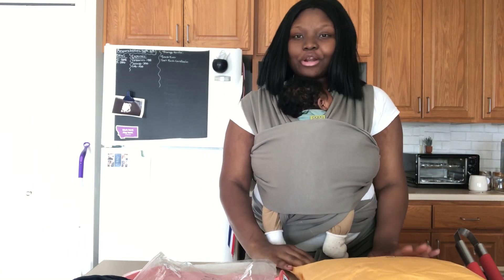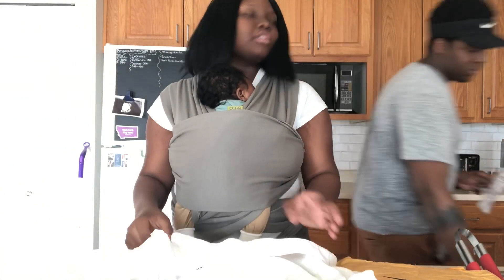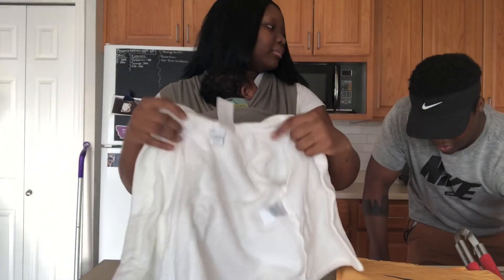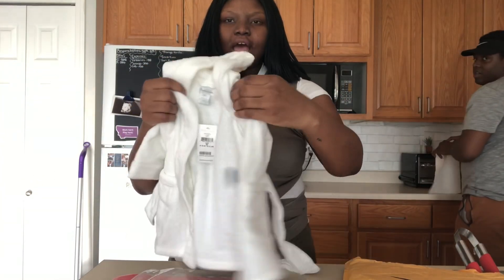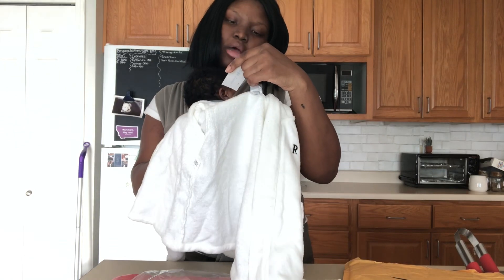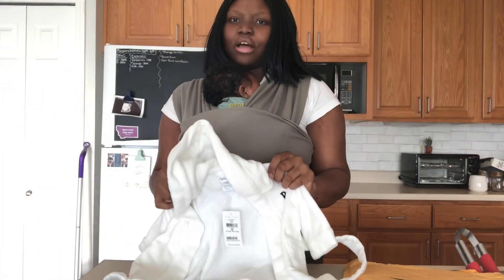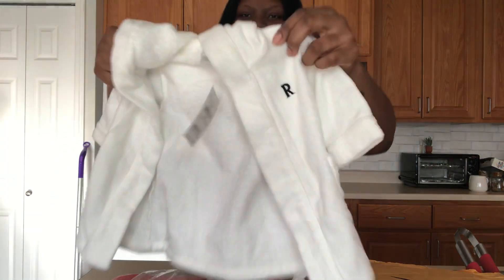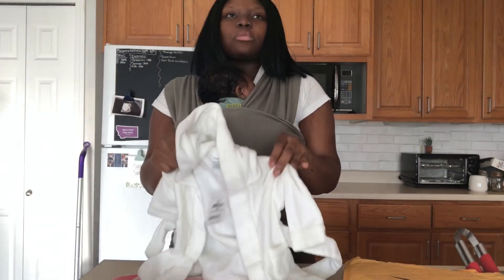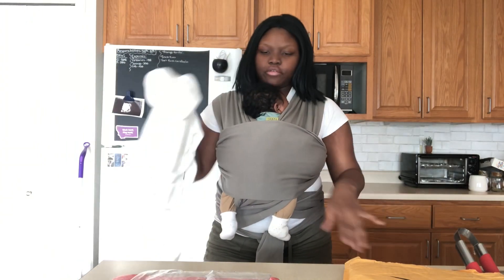This one is my favorite — my friend Alicia got him a Ralph Lauren robe with his initial on it, a little R. It's so freaking cute. It says 10 to 14 pounds, 3 months, and he's actually already 10 pounds so he could probably wear this now. Baby robes are the cutest thing in the world because they're so tiny. Everything they make that is tiny is just perfect.